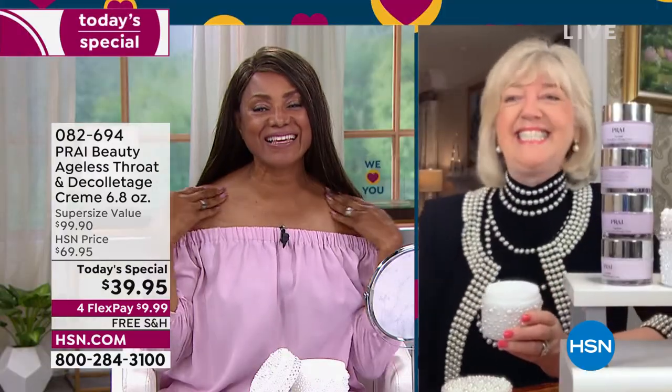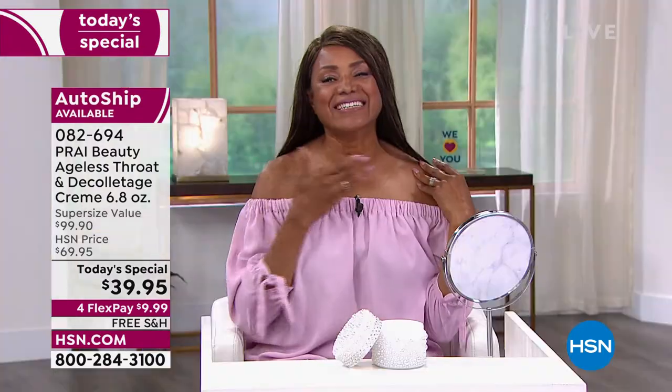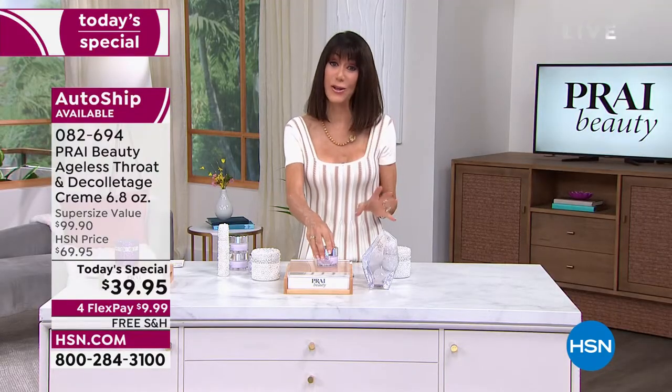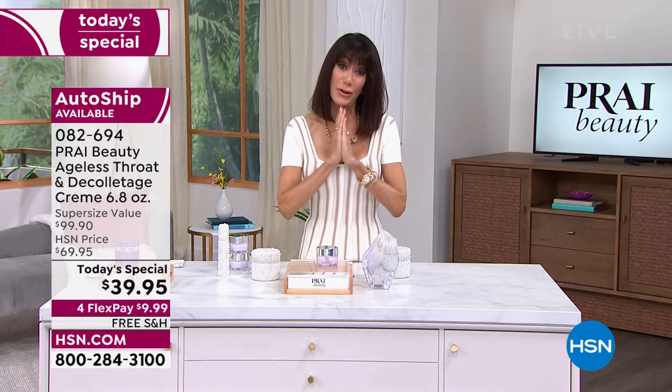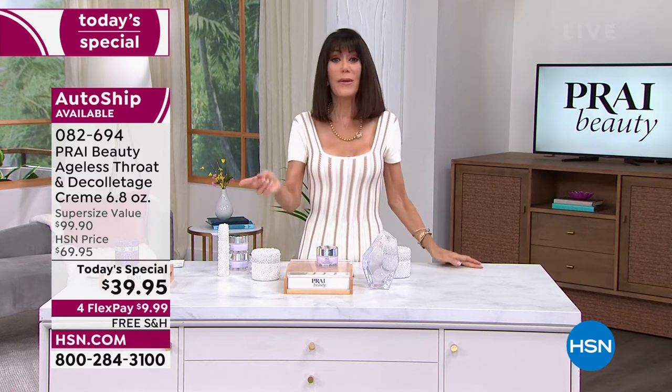There's our lovely Inga! Inga looks so beautiful. She's going to share her story in a second, but first I want to say thank you so much. It's customer appreciation month — we love you. We pulled out all the stops today with Prai, taking the number one best-selling cream, not just here but around the world.